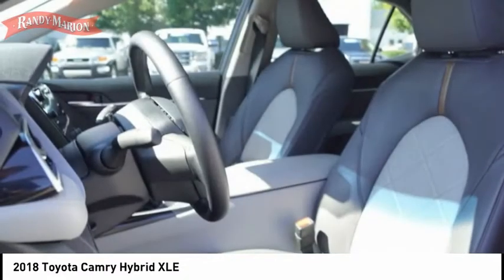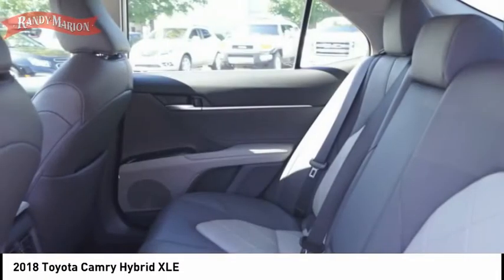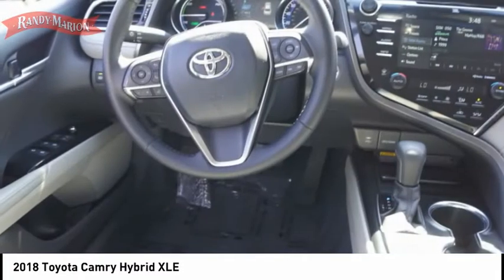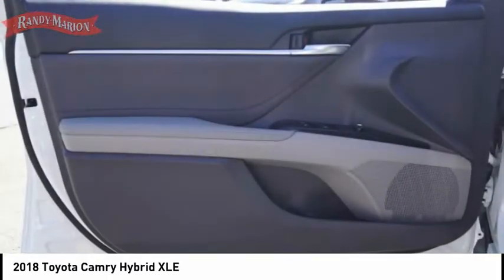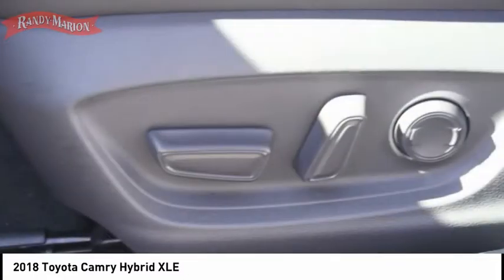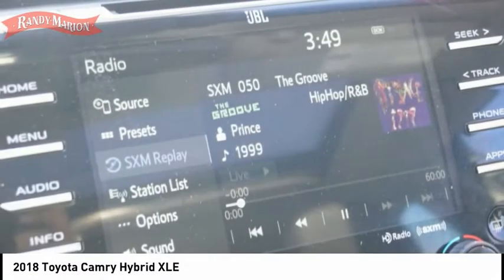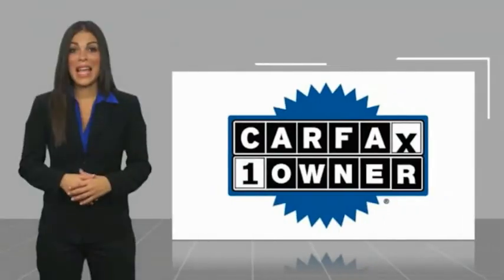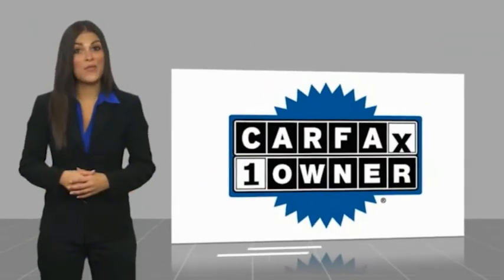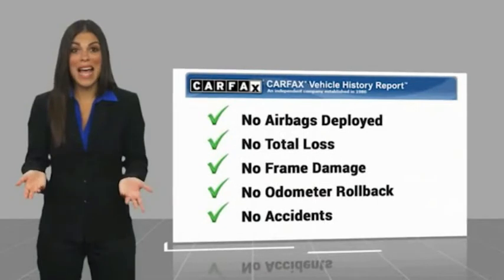Wouldn't you look great in this vehicle? Stop in today and see for yourself. This is a one-owner vehicle with a Carfax vehicle history report. Be sure to find a complimentary copy of this report online or contact the dealership. This vehicle qualifies for the Carfax Buy Back Guarantee.